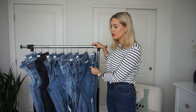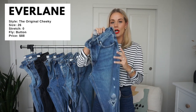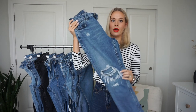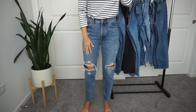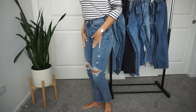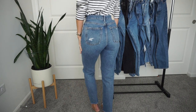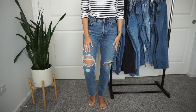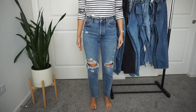Let's start with the first pair: the Everlane Cheeky Jean. Unfortunately this specific style, wash, and rip is no longer on their site, but the Cheeky Jean in general is a classic fit — true denim with zero stretch, very stiff and structured. I love the color, but mostly I love the fit. It fits nicely in the waist and hips and goes straight down. From behind the bum looks very cute, with minimal branding — just a small Everlane tag in the back.